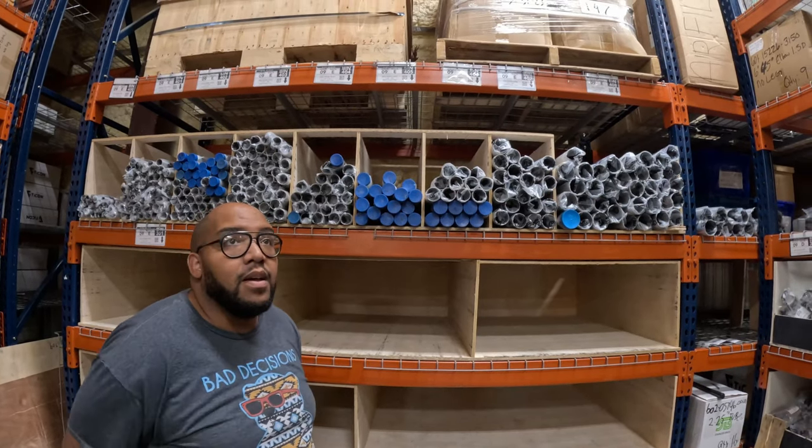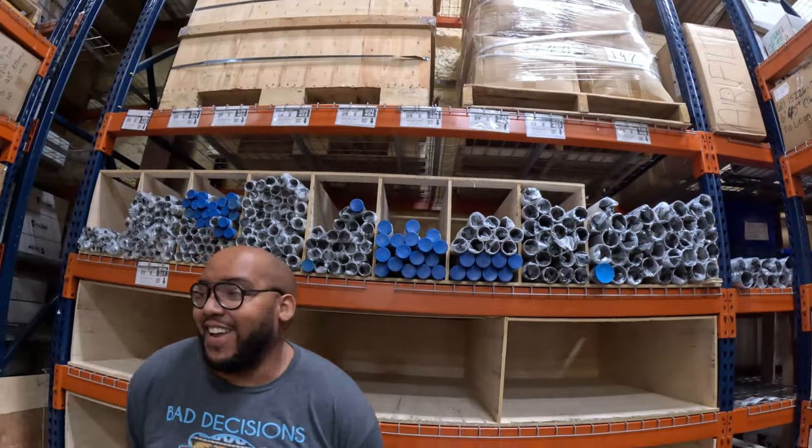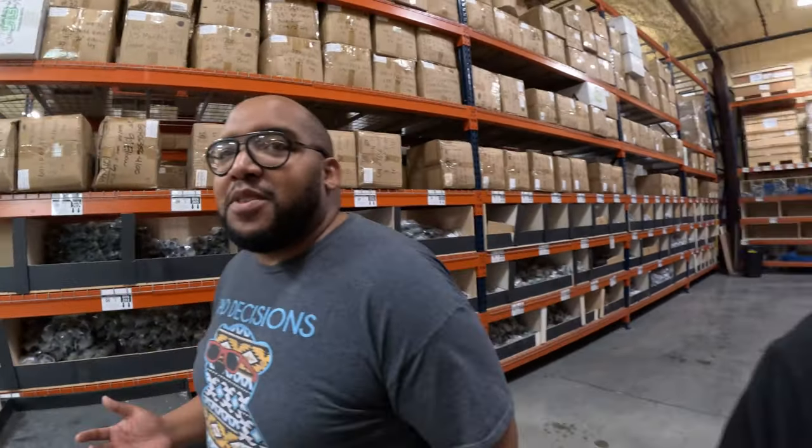Thanks for coming along on this tour with me through Tycon Industries. Look for more videos we're going to be doing. Keep an eye on Hutch's channel — he puts great content out. He's a fellow 300ZX enthusiast, so you never know, I might come down and do some racing with him in Florida. Thanks again for giving us the tour and for supplying us with great products. We're going to pick up some parts while we're here and do some welding — see you next time.